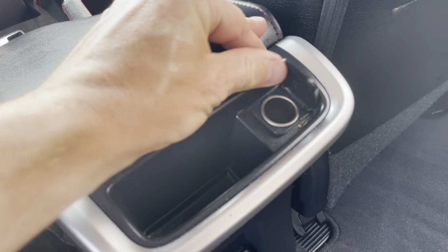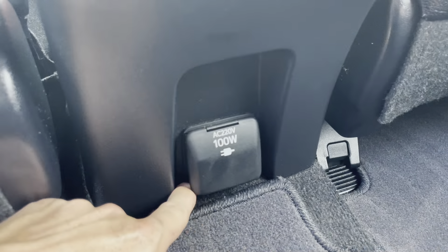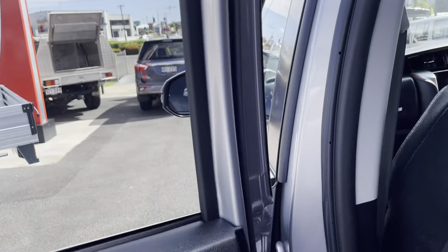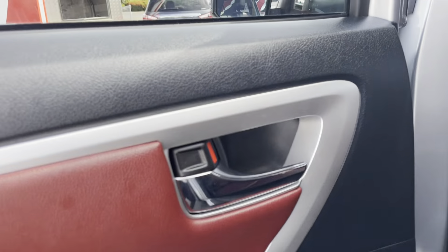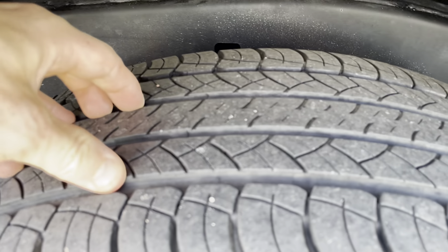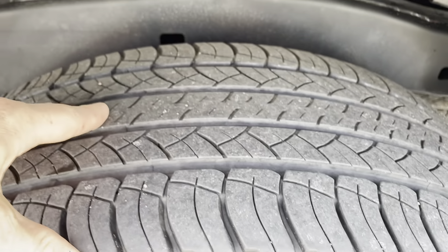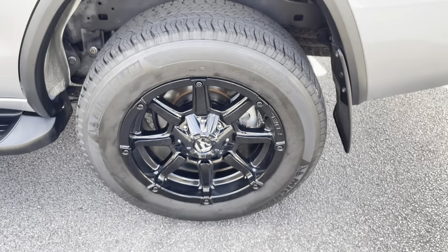You've just got your 12 volt power outlet just there as well, and your 220 volt power outlet just there as well. As you can see all the back seats are all in excellent condition. Once again all the interior of your door is all in really good condition as well. You've got your speaker, water bottle holder, electric window winder and door handle. And you do just have your back passenger side tyre just there as well — still got plenty of tread and plenty of kilometres left on it.